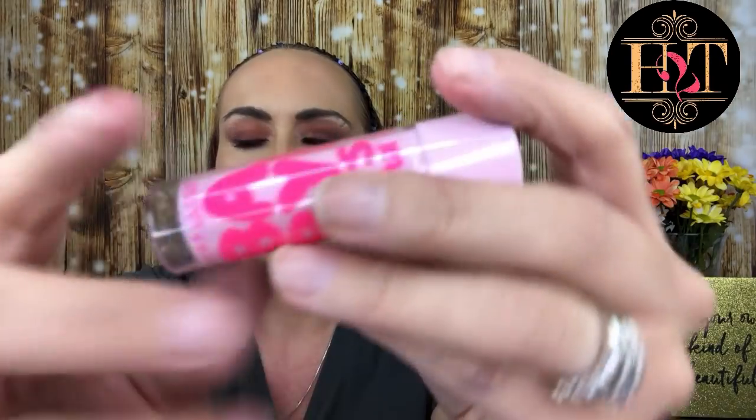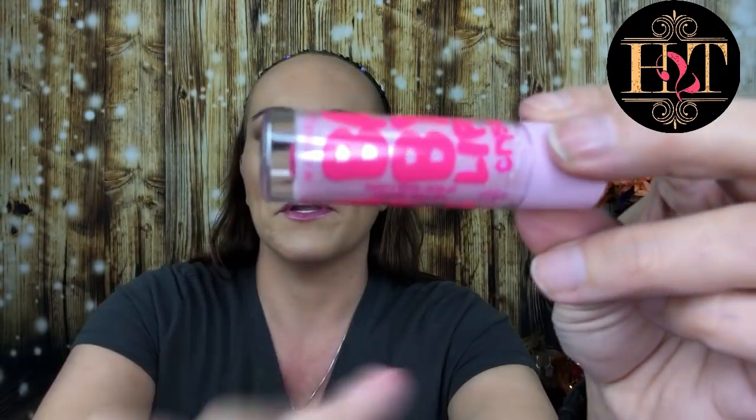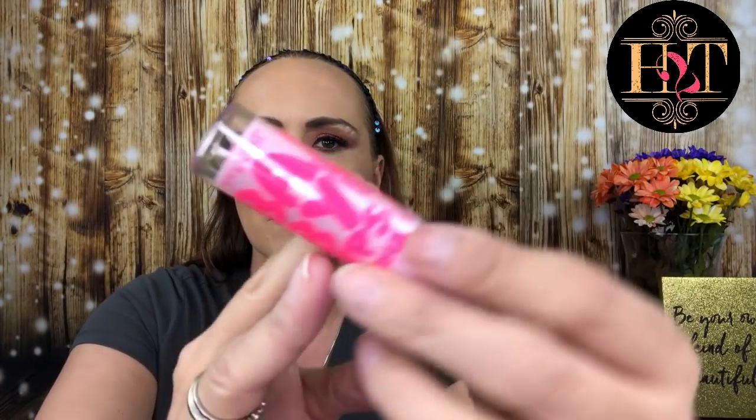Then we've got the Maybelline Baby Lips Crystal - I love Baby Lips! This is a lip balm, shade 140 Pink Quartz. I'm not going to open this one because I know someone who's going to love it. It's really pretty.